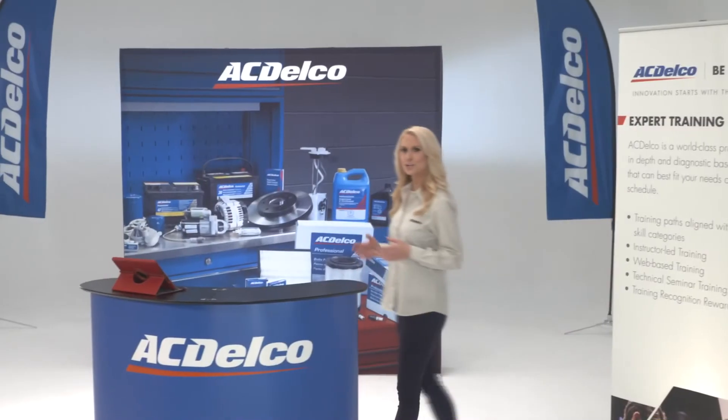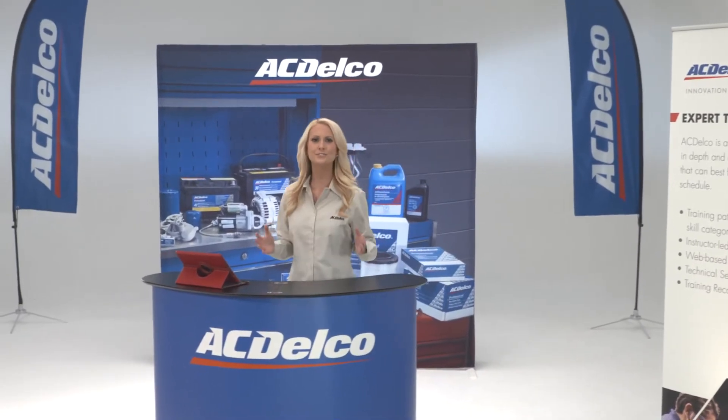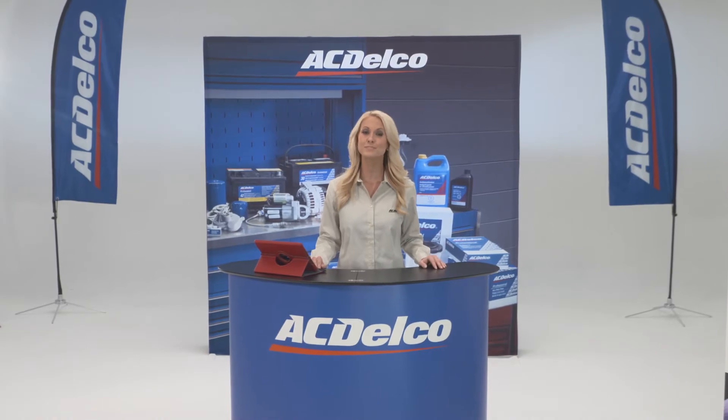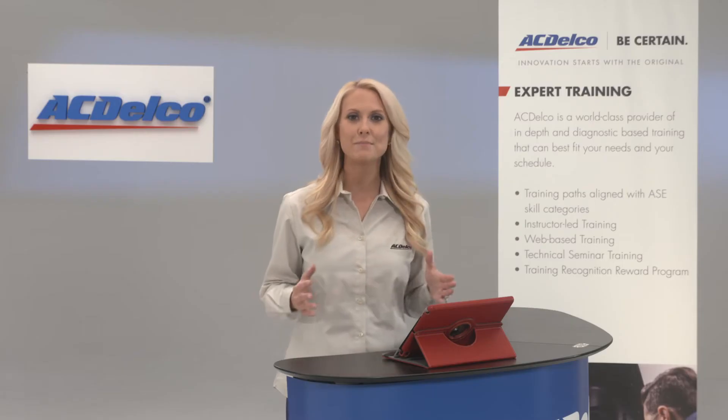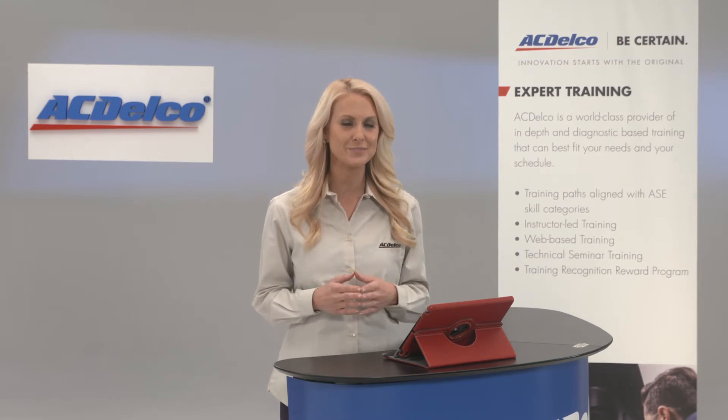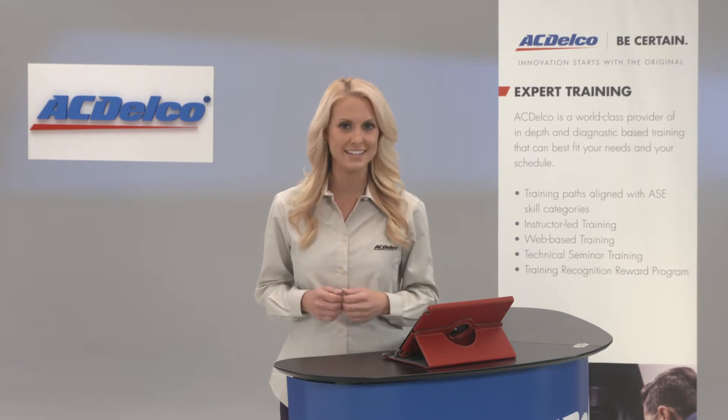AC Delco training has provided a life for me, and without that information I can't do my job. The challenge in automotive training is to continuously improve a technician's skill set in servicing the complex systems and components in today's vehicles. That means designing training that's necessary, relevant, and engaging, and that utilizes the best in technology.